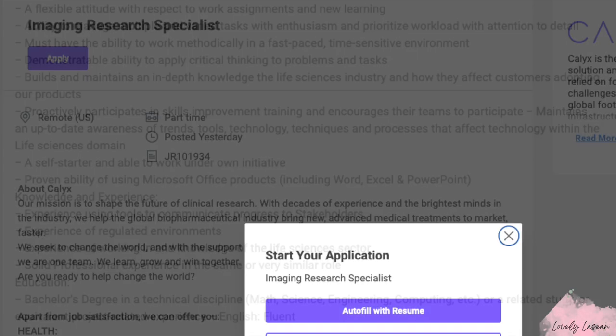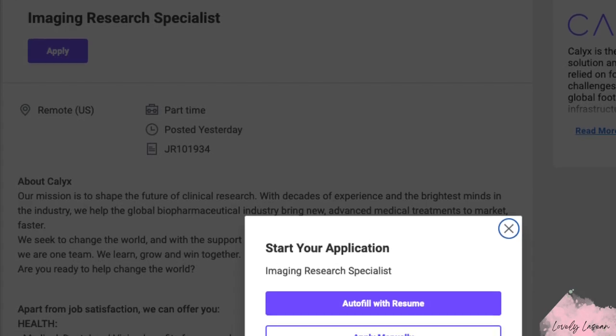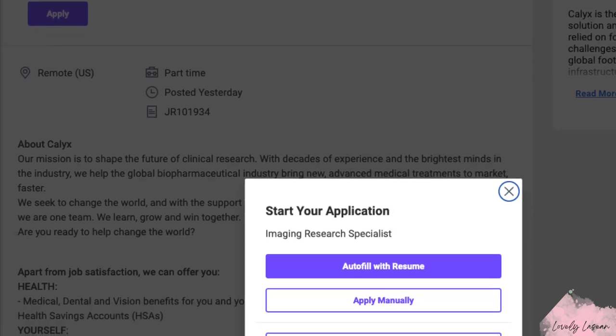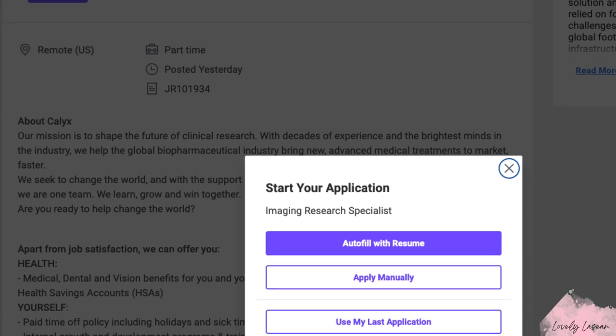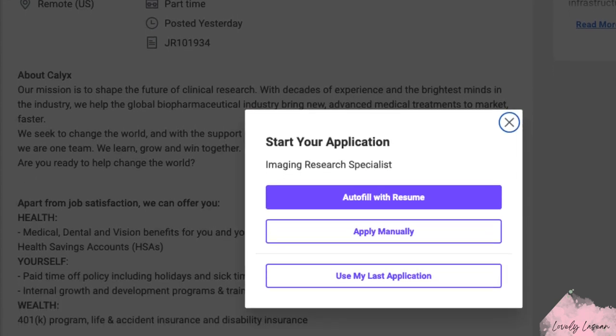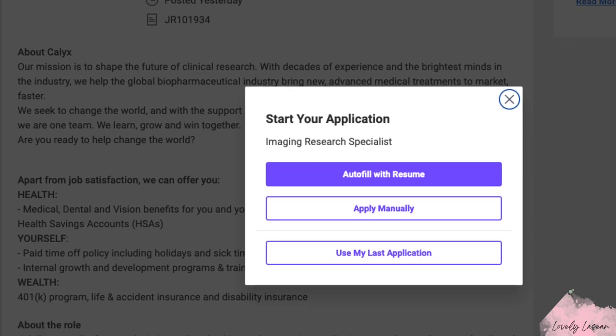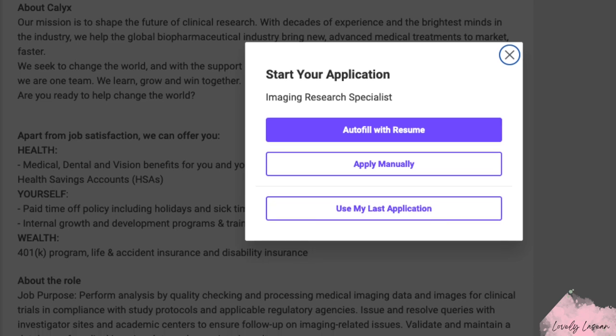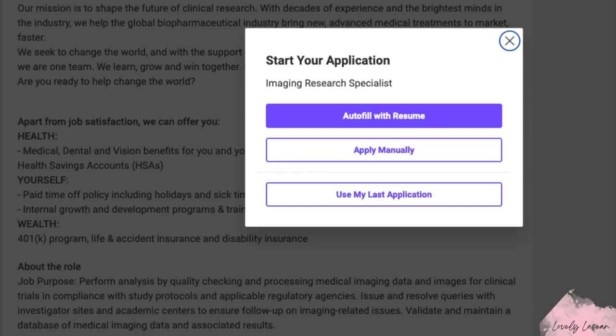In terms of applying for this job, you can autofill, apply manually, or use another application. If you're interested, you can find the link in the description bar. If you have any questions or comments, feel free to leave those below. As usual, thank you so much for watching — I'll see you in my next video, and good luck to those who apply for the job.